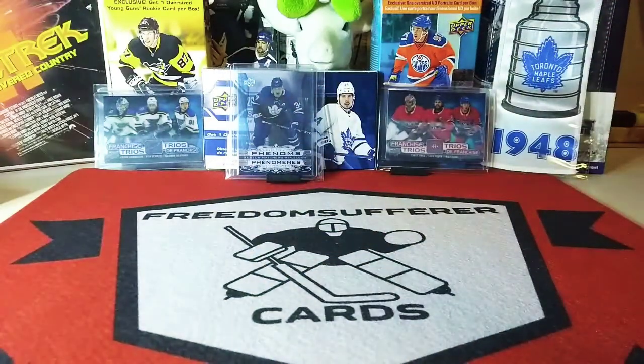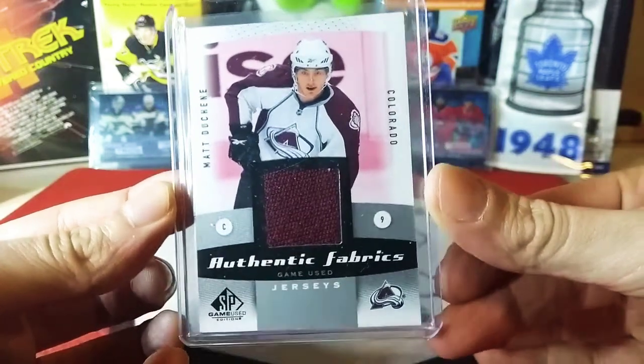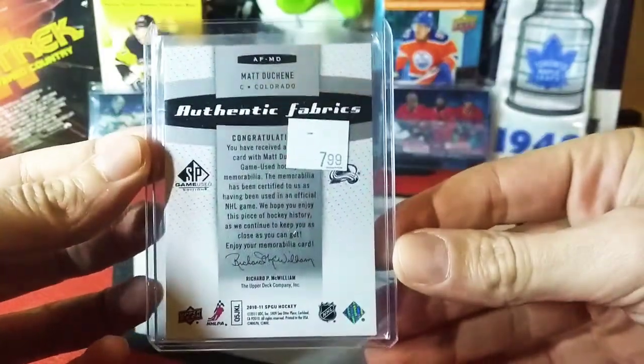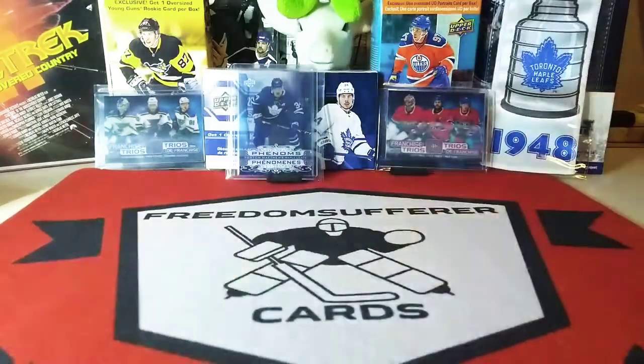First card: Authentic Fabrics — Matt Duchesne. Very nice. There's a little price tag on the back there, supposed to ignore that I guess. Awesome, that's a nice first card.